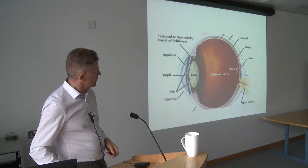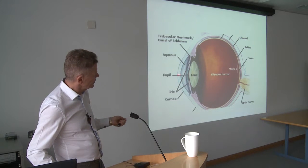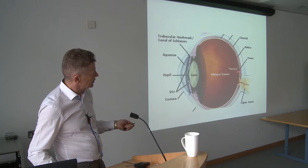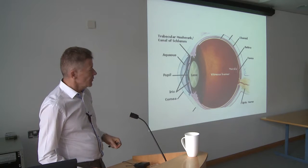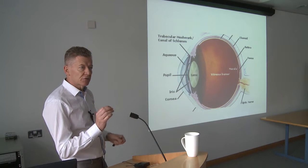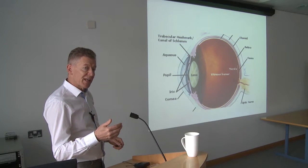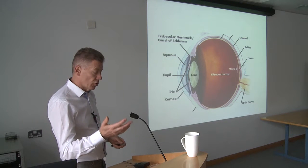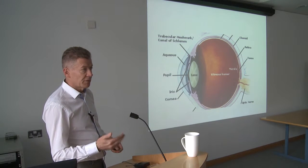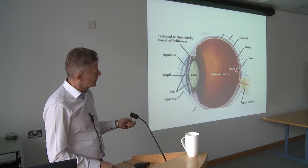In the centre of your retina, sort of directly behind your lens, is where the light is most precisely focused. That's where we see best — our highest level of acuity. Unfortunately, that's the area that, as we get older, begins to degenerate, and is a cause of significant visual loss in macular degeneration. So when you hear macular degeneration, that's the central part being affected.